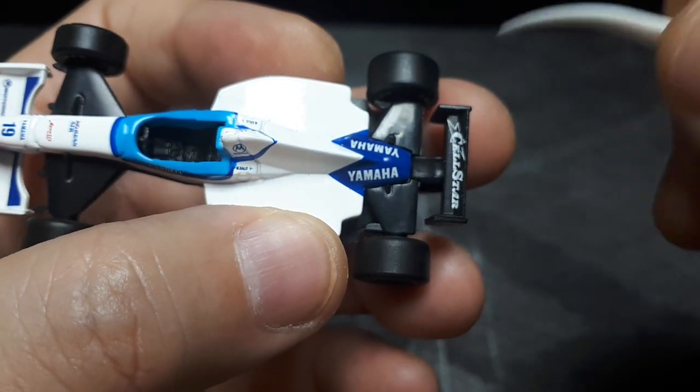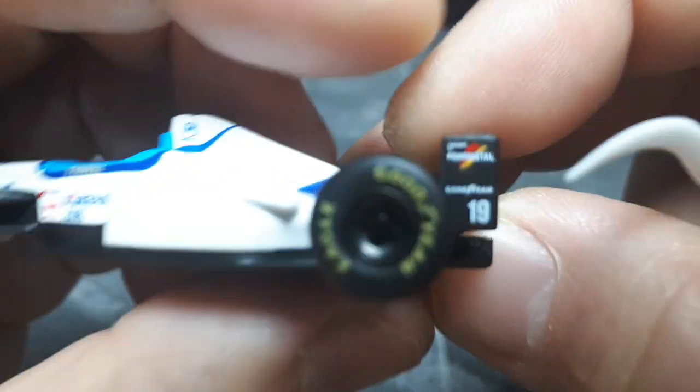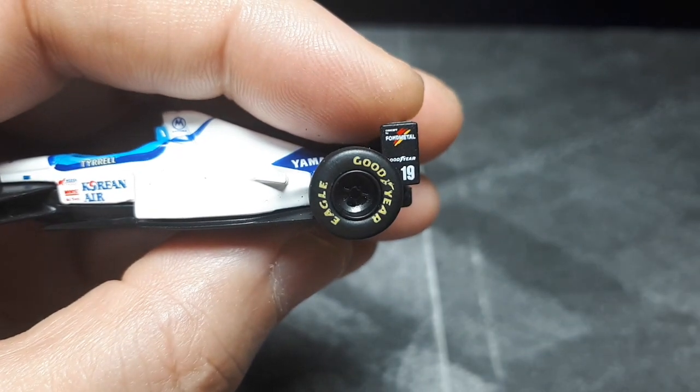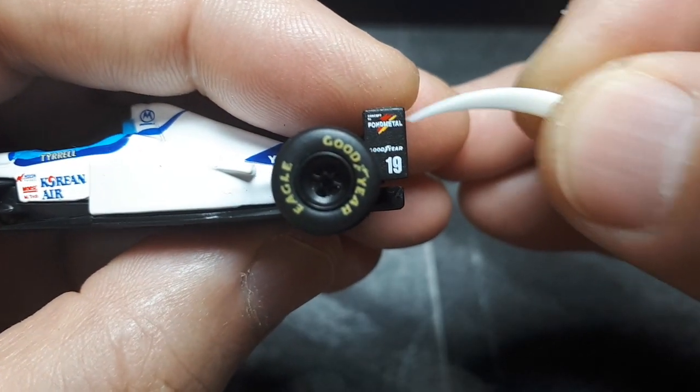That's L-Star — I don't know what that is. What is this? Fondmetal? Sounds German. Maybe they make wheels — I can't remember.